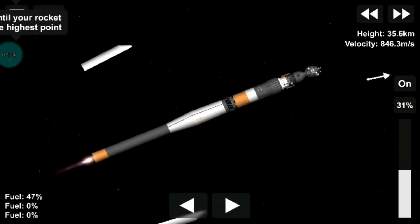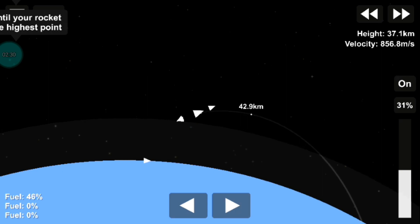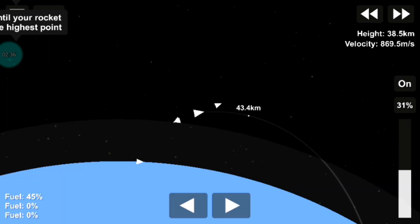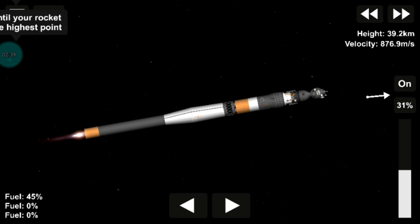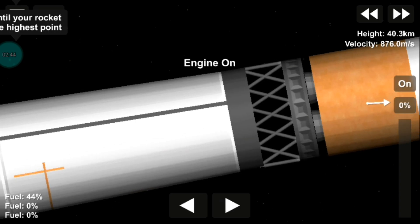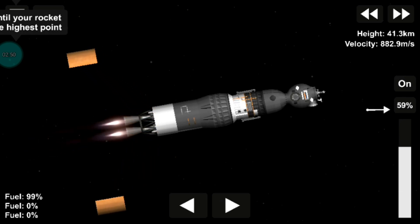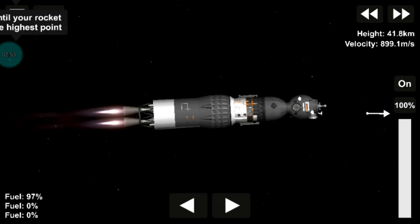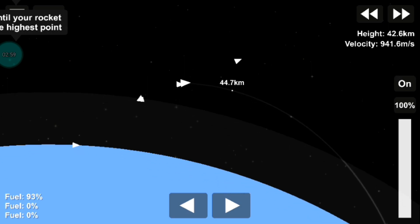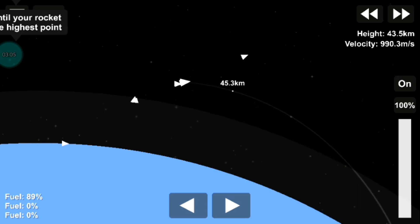The shroud jettison is confirmed. In this animation you can see the Soyuz spacecraft now exposed, continuing under the power of the second stage. 180 seconds into the flight, vehicle stabilization is performing nominally and the crew is feeling well. The second stage is going to continue to fire until 4 minutes and 37 seconds into flight — about another minute and 20 seconds.